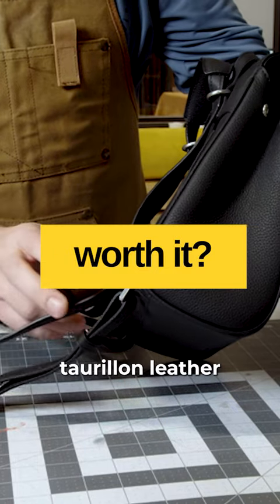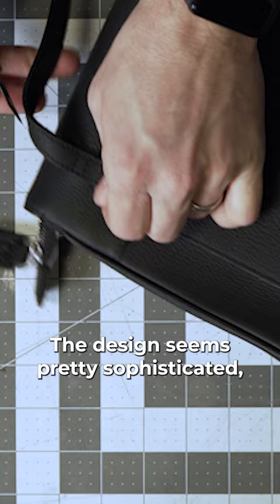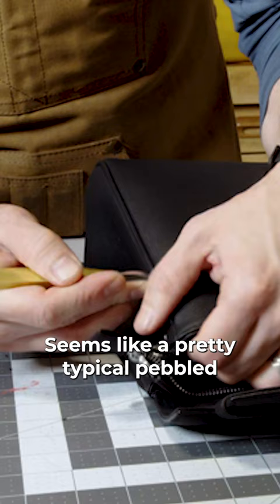It reminds me of the Louis Vuitton tour balloon leather. This video was sponsored by Parisa Veng — the product was sent to us by them for free. The design seems pretty sophisticated and nicely executed. It seems like a pretty typical pebbled embossed cowhide.